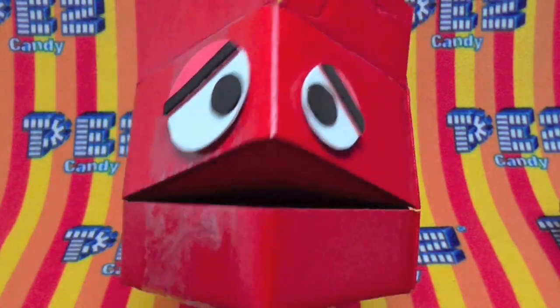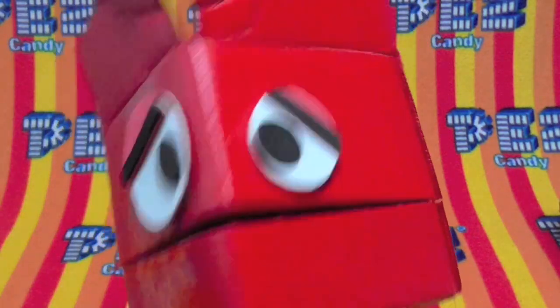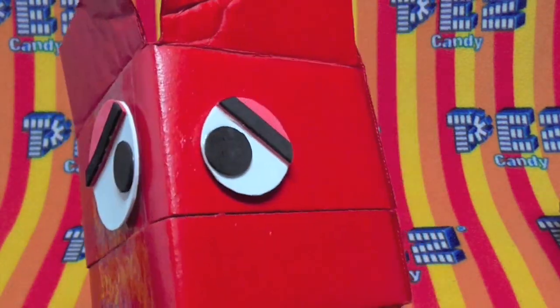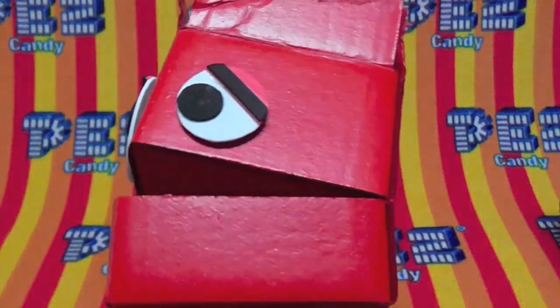Today is Monday, and on Unboxing Pez that means time for a new video. Let's get to this. Mac, roll the video!